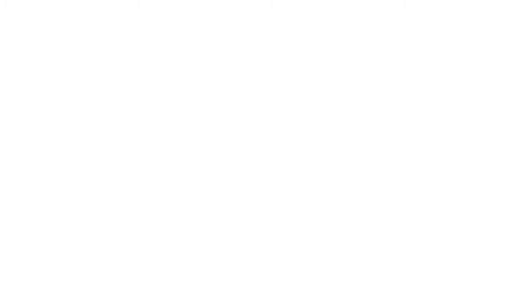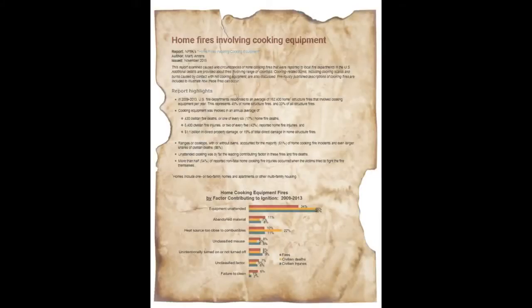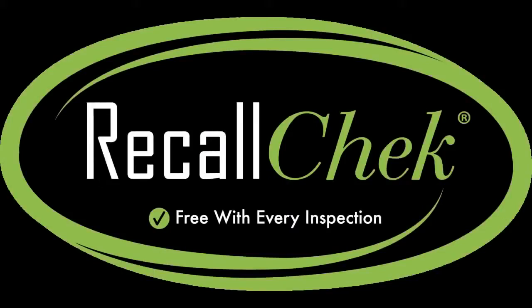Did you know that according to the National Fire Protection Association, fire departments respond to over 162,000 home fires each year that involve cooking equipment? That is 45% of all home structure fires. Many of these fires are caused by appliance recalls that we don't even know about. So Legacy Home Inspection also offers a lifetime recall check on all of your appliances in your home — and yes, it is also a free service to our clients.